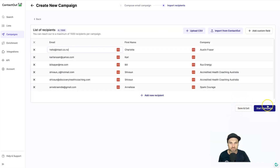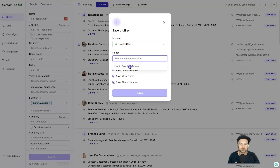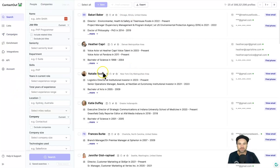Once everything is good to go, click 'Continue' and then 'Start Campaign' and it starts reaching out to people. Every time you find a new contact you want to reach out to, click 'View Email,' then choose 'Email Campaign,' select 'Test One,' click 'Add Recipient,' and that person is automatically added to the series of emails in that campaign. It's very quick and easy to use — you just find people, drop them in, and the system works for you.